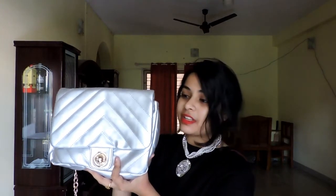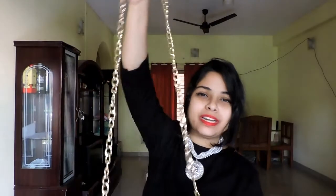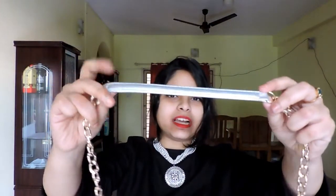Next is this silver color sling bag, which I got from Max. It was on a 44% discount — before discount the MRP was rupees 999, and after discount I paid rupees 599. It has a golden color chain and a leather strap so it won't hurt your shoulder. The only thing I don't like is that the strap is not adjustable. It's a medium-sized sling bag and is perfect for a casual outing or a dinner date.